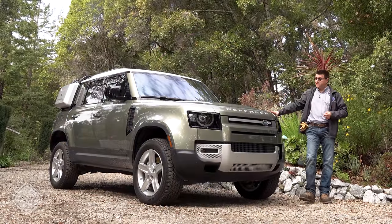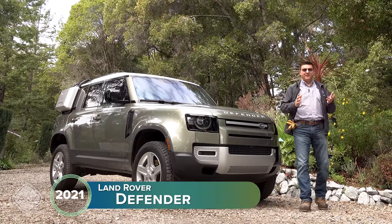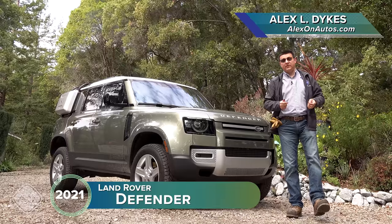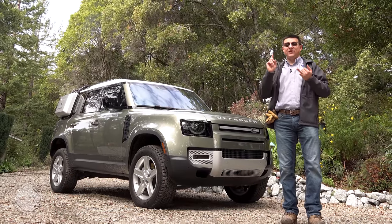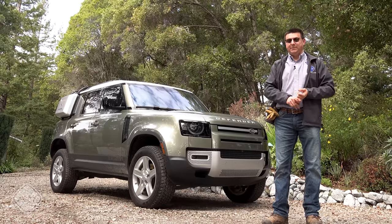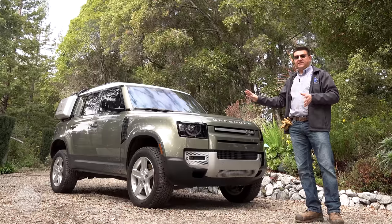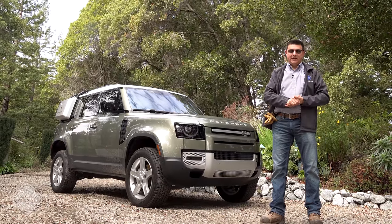Today we're going to be taking a look at Land Rover's newest vehicle, the all-new Defender, and you're also going to be getting a little window inside my daily life. I live out in the Redwood Forest in Northern California, and we've had a severe windstorm and then a severe wind and rainstorm back to back. In this video, I'm going to be talking about the Defender and putting it through its paces as I try and re-clear some of the trails I use for vehicle testing around here.